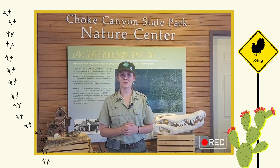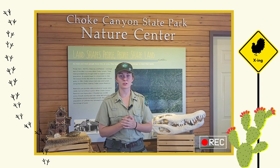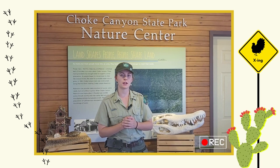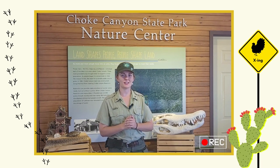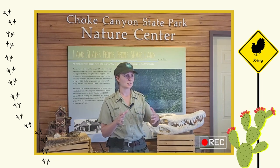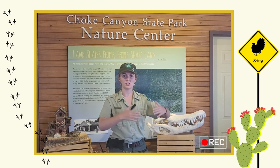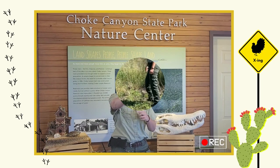Hey everybody, it's Ranger Olivia and welcome to the show, Into the Canyon, here at Choke Canyon State Park. Today we have a planned adventure to go explore 75 Acre Lake. Diego and I are just going to check it out and see what we can find. For those of you who don't know, 75 Acre Lake is a smaller lake that's separated from the main Choke Canyon reservoir within the park.